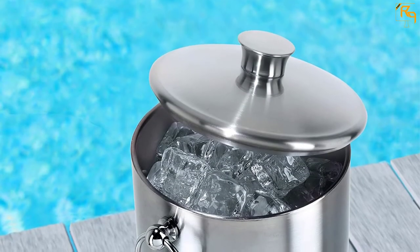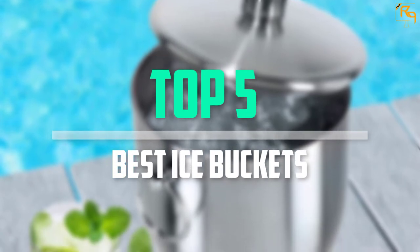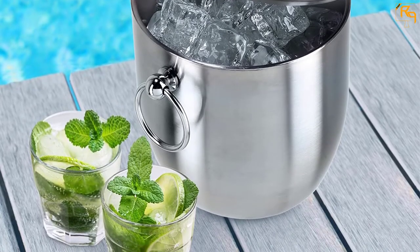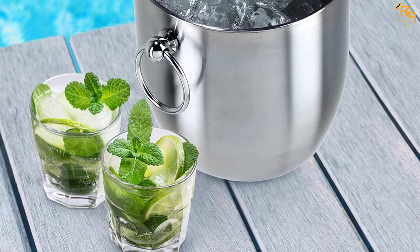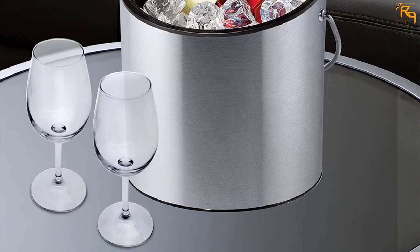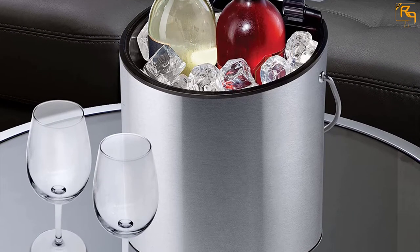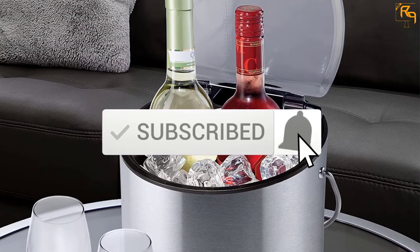In this episode of the Reviews Point, we'll cover the top 5 best ice buckets available on the market for their true quality. I tried to make the list based on their popularity, quality, price, durability, user opinions, and more. If you need more information about these products, please check the link in the description section below. Don't forget to subscribe to our channel to get future reviews.